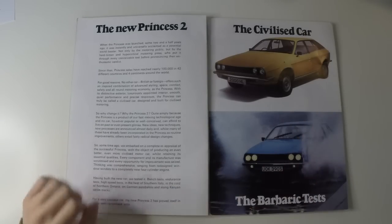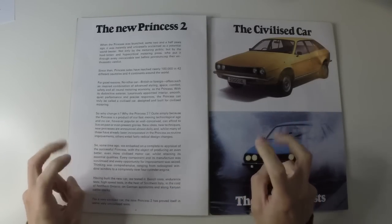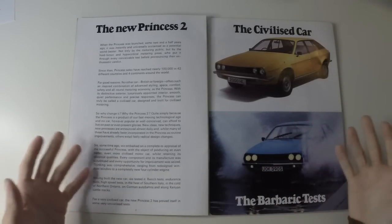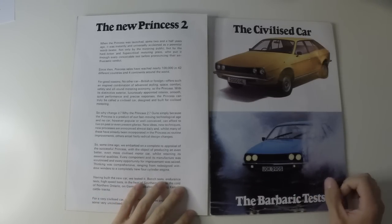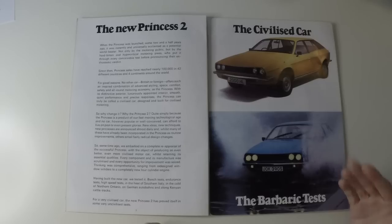They're trying to make people think it will be different this time. The Princess was a good car and it was highly rated, but as ever, British Leyland happened. The car needed the refresh and it needed an advertising campaign that went all in on changing people's preconceptions of how a Leyland car performed.